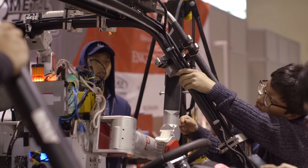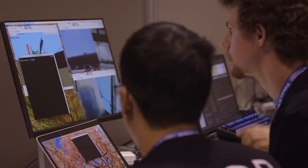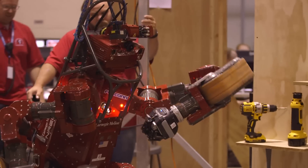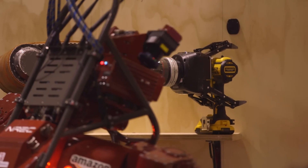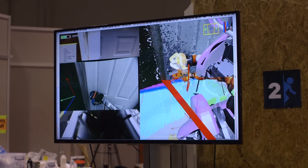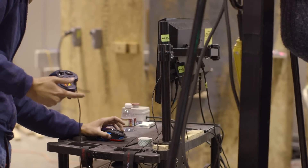Our approach is to have the robot do things the robot is good at, and the people do things that people are good at. People are very good at deciding which valve to turn, which door to open. We have a display where people can click on these objects, and SHIMP can use its sensors to determine exactly where that object is and how to pick it up. It's actually a lot like a video game — the user interface is designed to be pretty simple, like WASD controls, mouse clicks, left-right-click, all that.